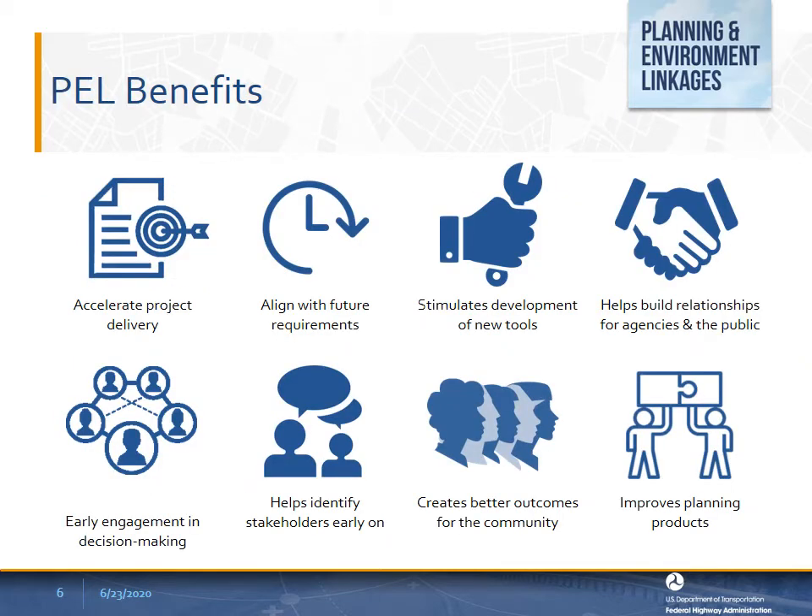Through our research with state DOTs, we found that PEL may accelerate project delivery because you can get faster decisions with early planning work that has high quality documentation. The benefits of using PEL can include minimizing duplication of effort in planning and NEPA processes, ensuring that analyses or decisions made in the planning process do not conflict with future permitting or environmental requirements by federal, state, or local agencies, and stimulating the development of tools to link the planning and environmental processes, which can increase the efficiency of project development.